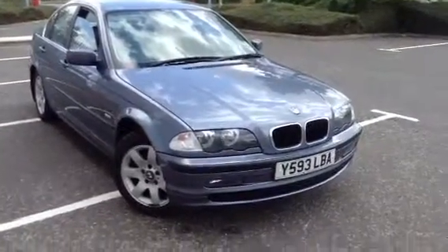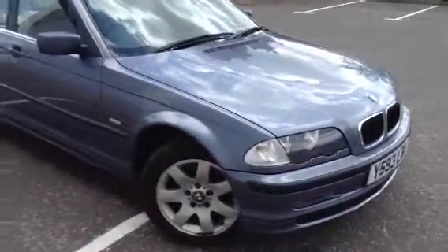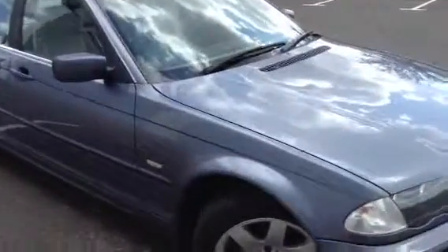Here we have a 2001 BMW 320i in blue. The car is in very nice condition for its age and it's a good car for the value.